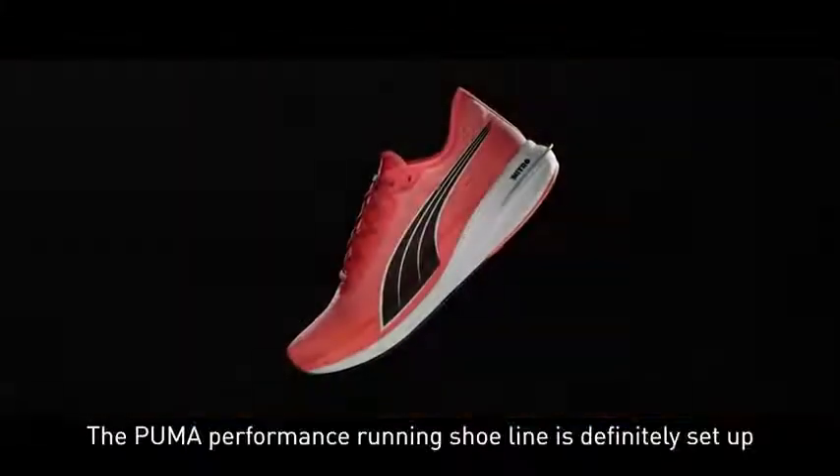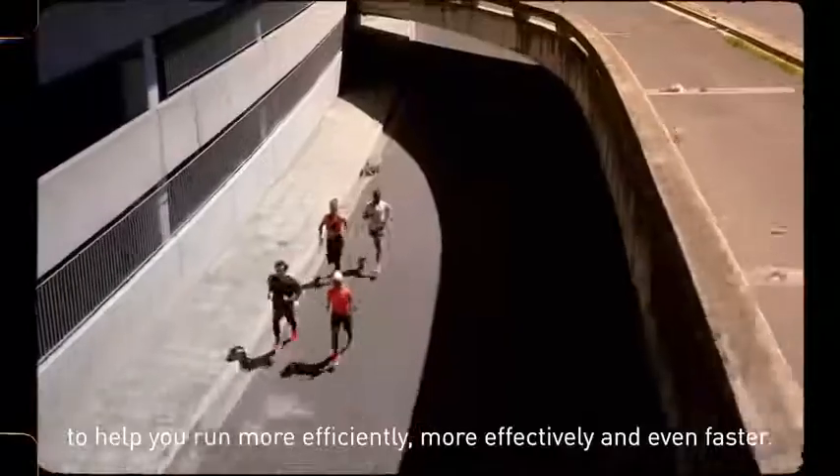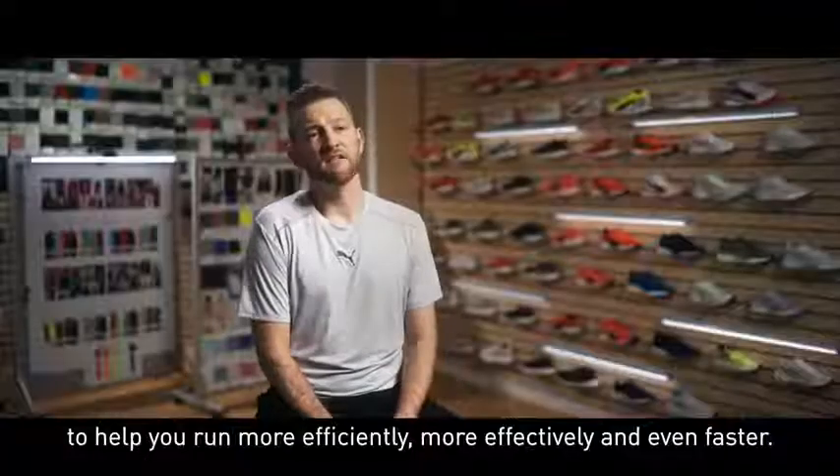The Puma performance running shoe line is definitely set up to help you run more efficiently, more effectively, and faster.